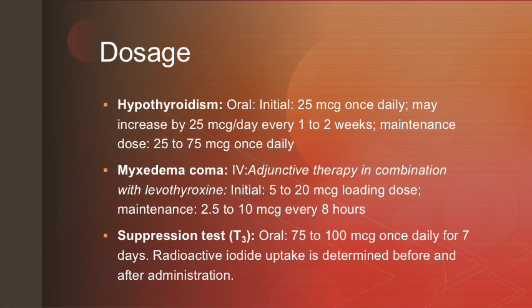For patients using liothyronine for hypothyroidism, the initial dose is 25 micrograms daily, which may be increased by 25 micrograms every 1 to 2 weeks for a maintenance dose between 25 to 75 micrograms daily. For those taking it for myxedema coma, it must be used adjunctively in combination with levothyroxine, with an initial loading dose of 5 to 20 micrograms and a maintenance dose of 2.5 to 10 micrograms every 8 hours.